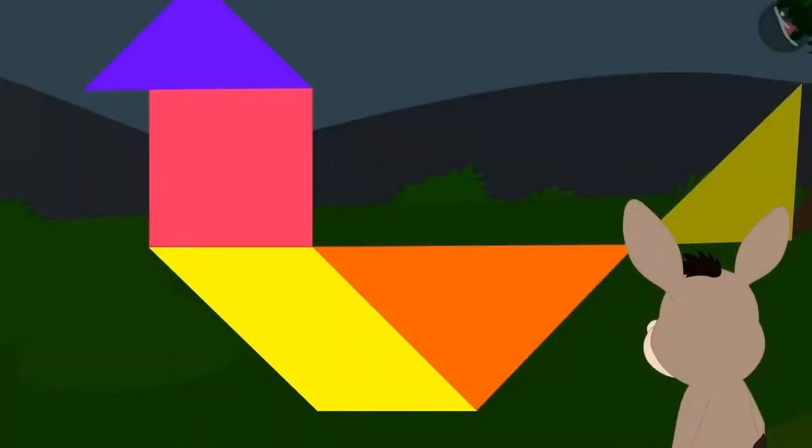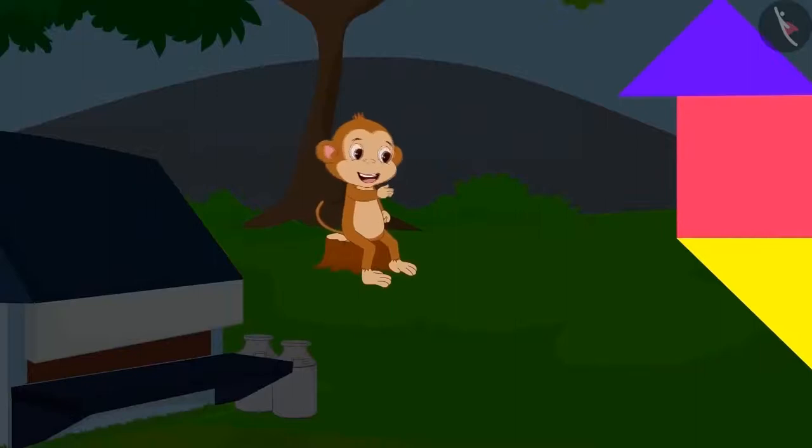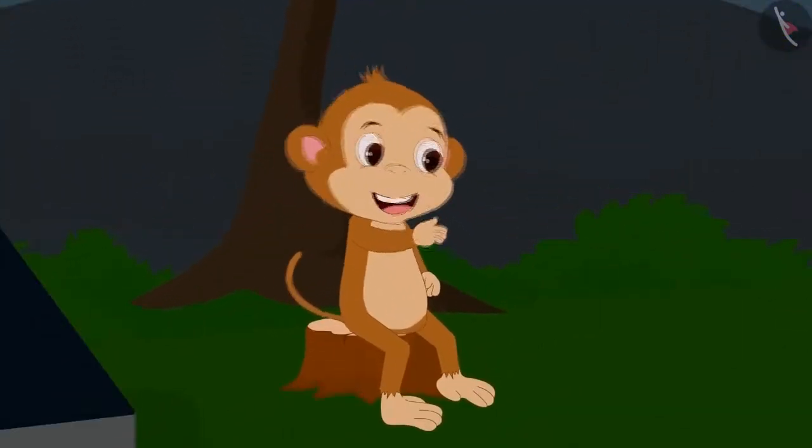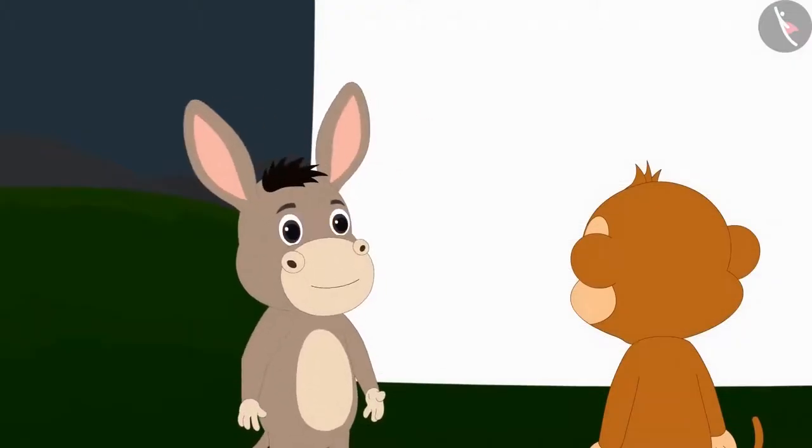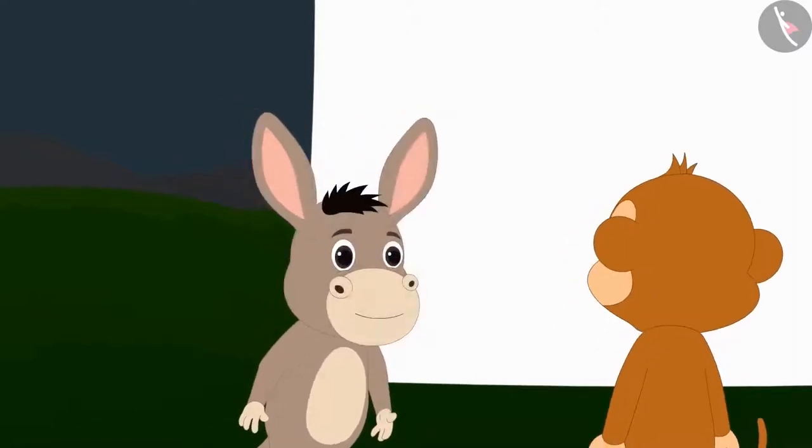When everybody had gone from there, Bholla quietly went behind the curtain. Do you know what he saw there? There was no giant bird behind the curtain — there was only a bird's shape made out of pieces of paper. And do you know whose mischief it was? It was Babban. When Bholla went behind the curtain, he saw Babban hiding there in a corner, laughing at the people. As soon as Babban saw Bholla, he let out a mischievous laughter.